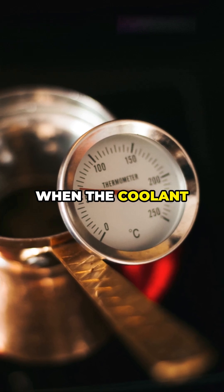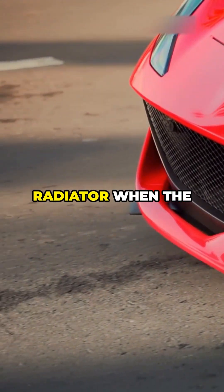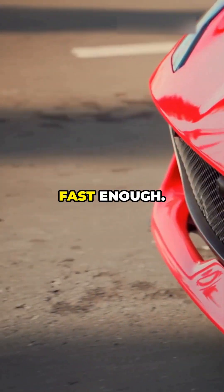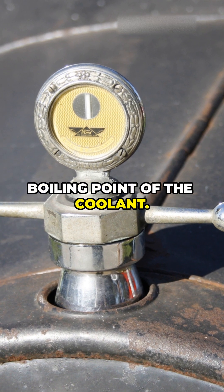The thermostat controls when the coolant flows to the radiator based on temperature. The cooling fan helps draw air through the radiator when the vehicle isn't moving fast enough. The radiator cap maintains pressure in the system, which raises the boiling point of the coolant.